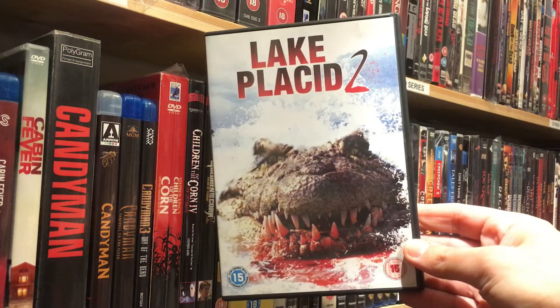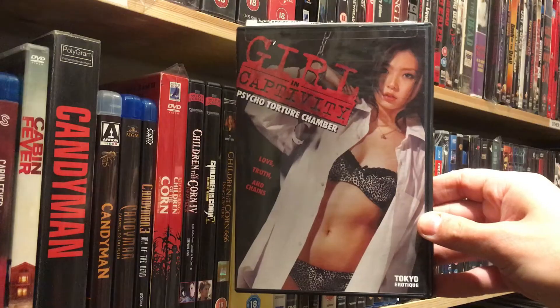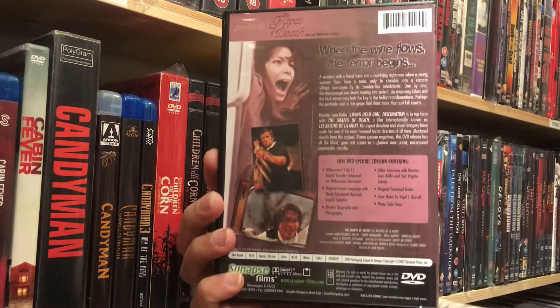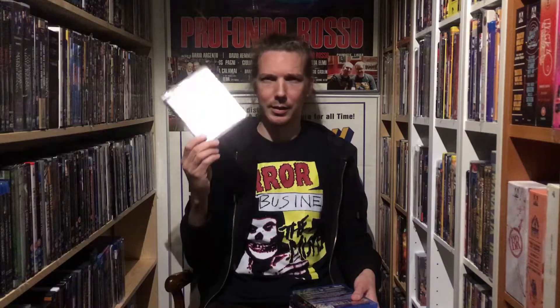Lake Placid 2, and I believe I now have almost every Lake Placid movie — not sure. More Japanese erotic fare: Girl in Captivity and Psycho Charger Chamber. Absolutely no idea what that one really is. John Rowland's Grades of Death — can't wait. Are You in the House Alone from Vinegar Syndrome. Another upgrade: Street Trash — had it on DVD already but now the Blu-ray.